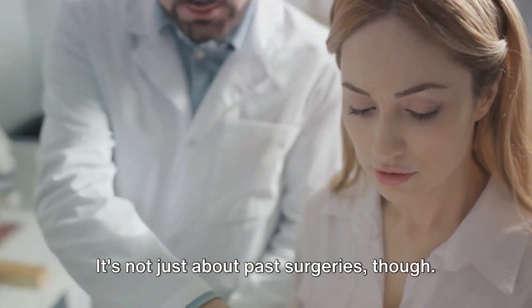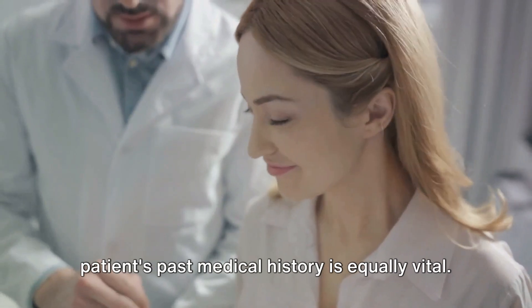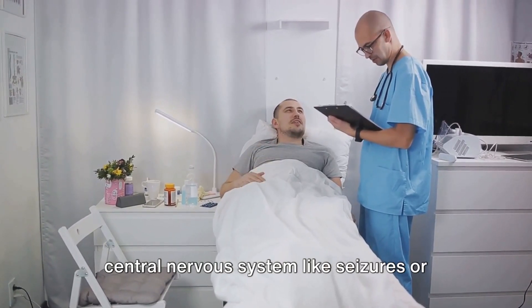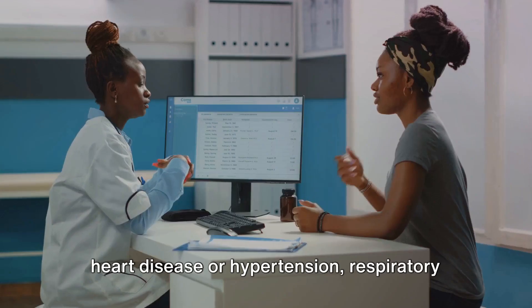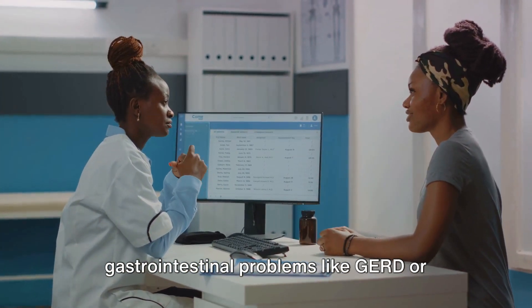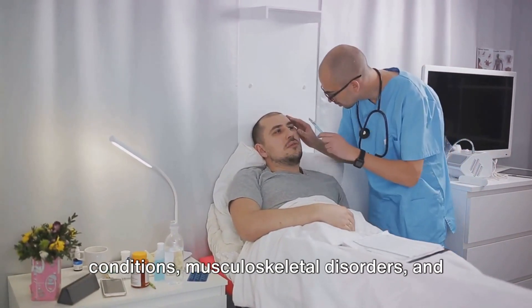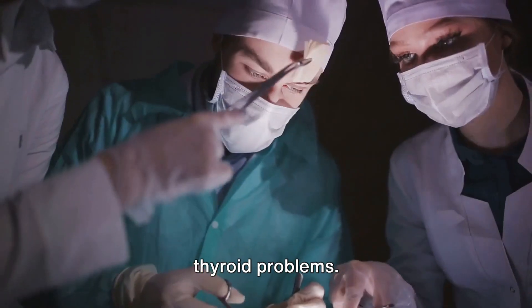It's not just about past surgeries, though. A comprehensive understanding of the patient's past medical history is equally vital. This includes conditions affecting the central nervous system like seizures or strokes, cardiovascular issues such as heart disease or hypertension, respiratory concerns including asthma or sleep apnea, gastrointestinal problems like GERD or liver disease, renal issues, hematologic conditions, and musculoskeletal disorders.